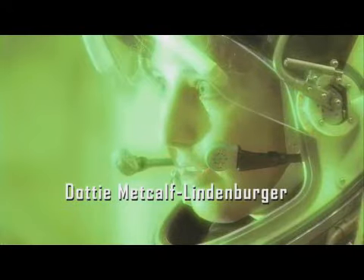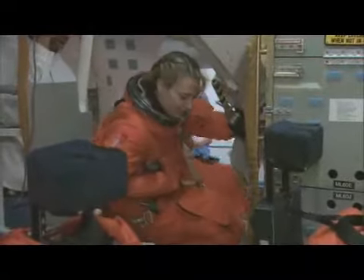Hi, I'm Dottie Metcalf-Lundenberger. I'm an educator and a NASA astronaut. Even as I train for space shuttle missions, I always see the work that I do and the things that I learn through the eyes of an educator.